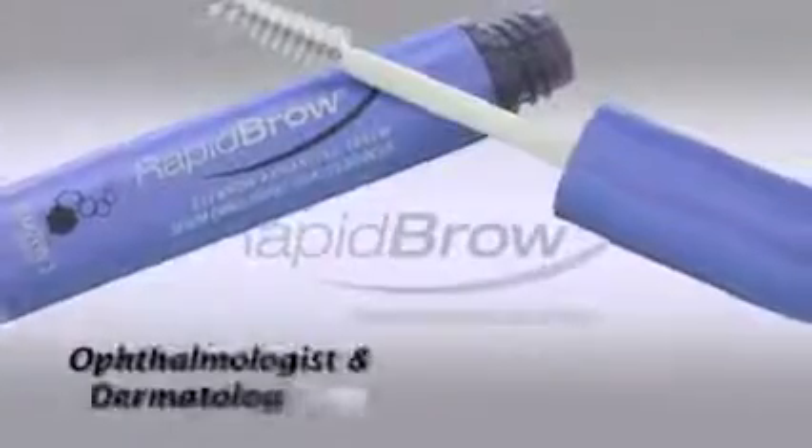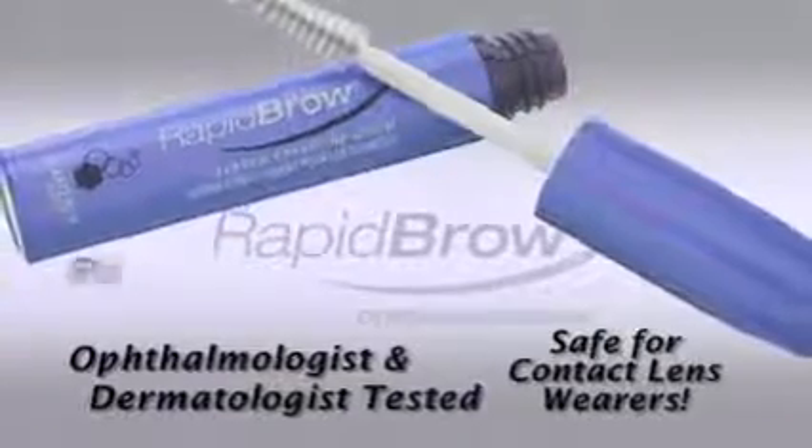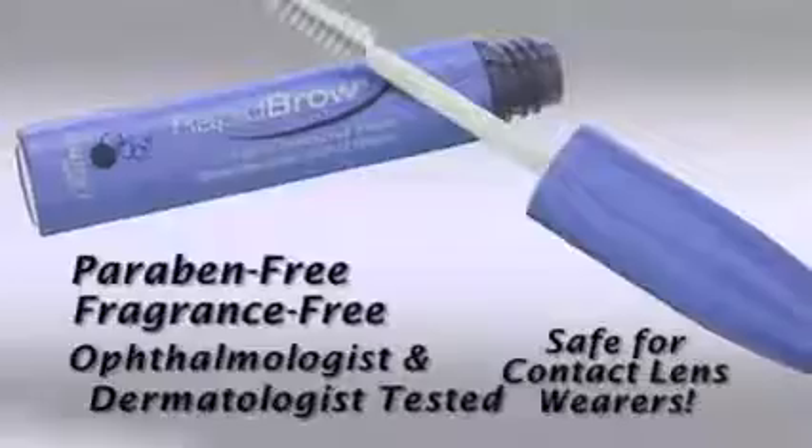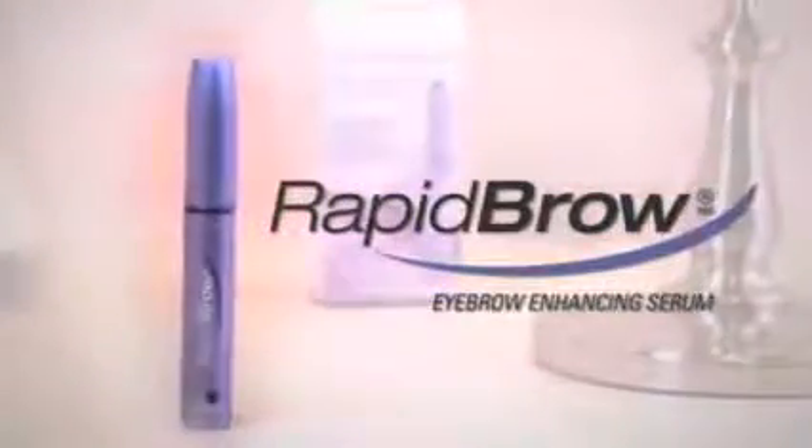In one tube, Rapid Brow is ophthalmologist and dermatologist tested, safe for contact lens wearers, paraben and fragrance free. Find out why women around the world love Rapid Brow.